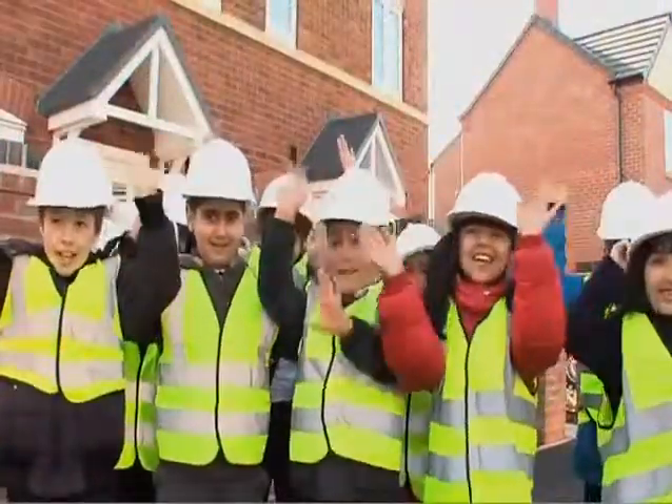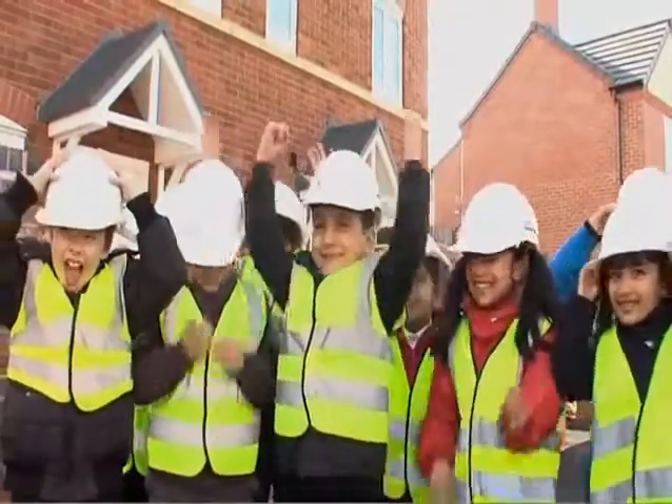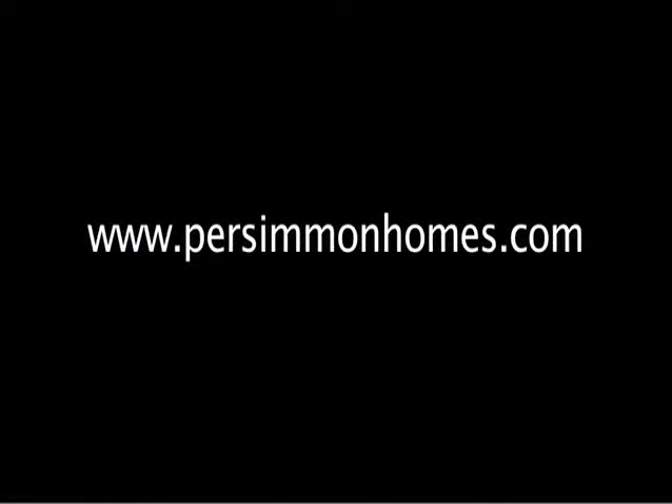"We're having a meeting!" If you'd like to know more about our new development called the Moultings, please visit our website at persimmonhomes.com.